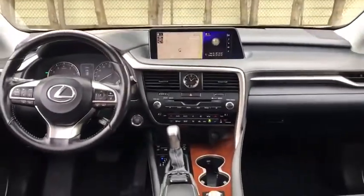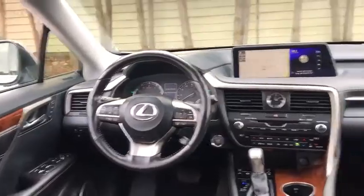Electronic stability control, fog lights, power windows, rear window defroster, CD player, trip computer, tachometer, leather seats, brake assist.